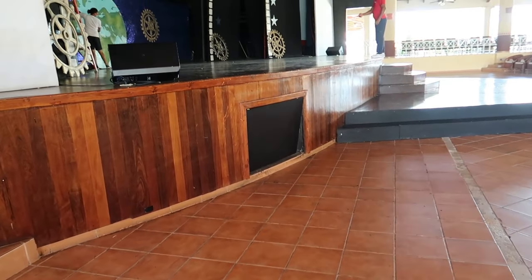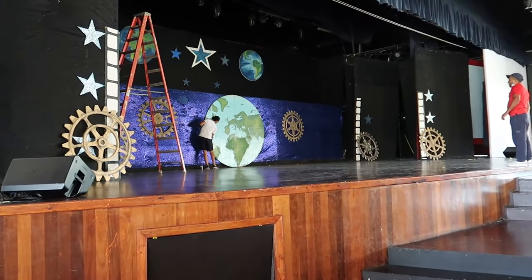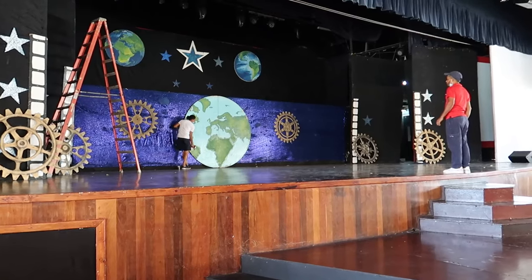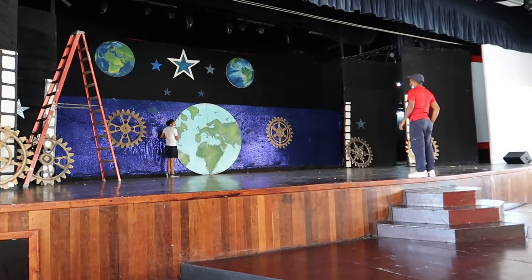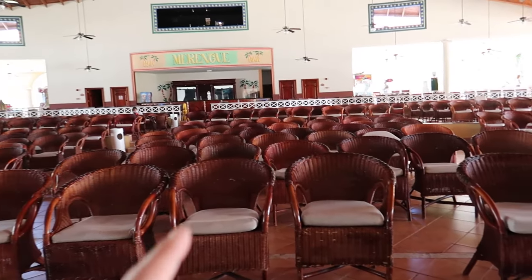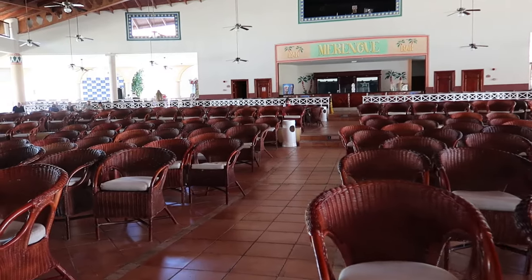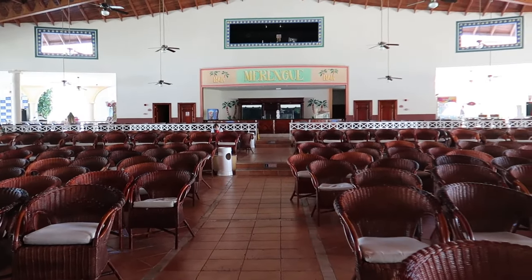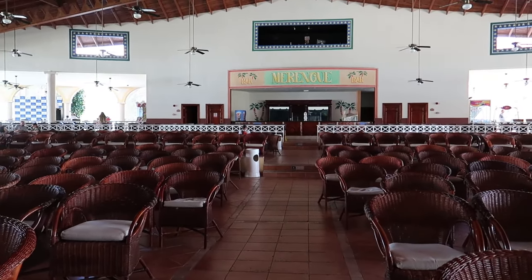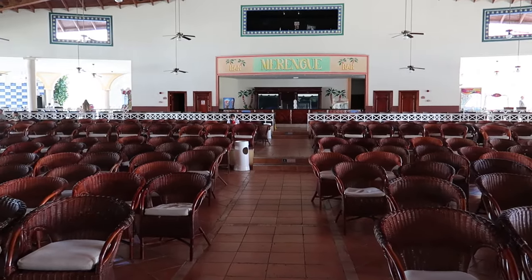I actually just walked right into the stage—looks like they're just setting up for the show today. There's a big stage with all the different sets they're going to be using tonight—a little behind-the-scenes sneak peek. Tons of seats available. At the back of the theater is Marengue, the bar. I believe servers will walk around taking drink orders while you're watching the show, so you don't even have to get up and go to Marengue.